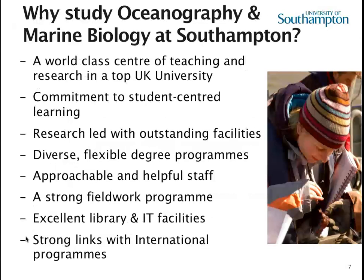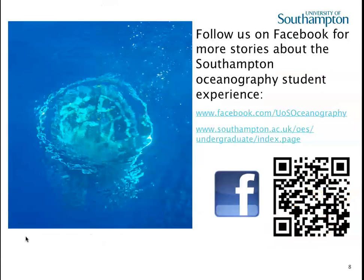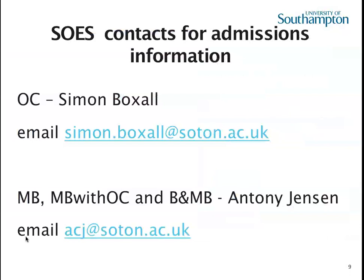So why study oceanography or marine biology at Southampton? Hopefully we've given you a good insight in this brief talk — do come and talk to us more if you want to find out further. It's unfortunate we don't have our face-to-face open day at the moment, but we can answer questions online at one of our virtual open days, or give us a call or drop us an email. You can follow us on Facebook for stories about the Southampton Oceanography Student Experience. For oceanography pathways, contact Simon Boxall; for marine biology and biology with marine biology, please contact Anthony Jensen.